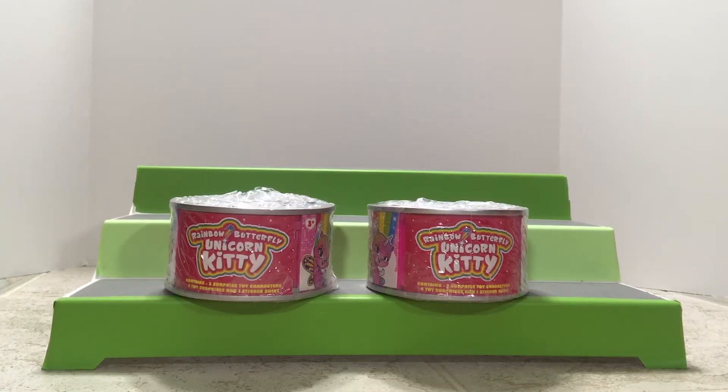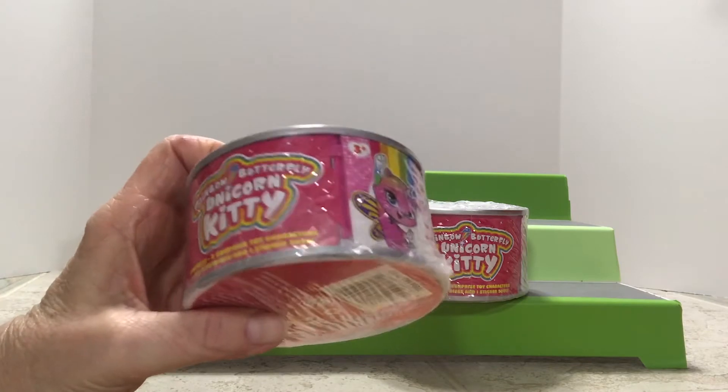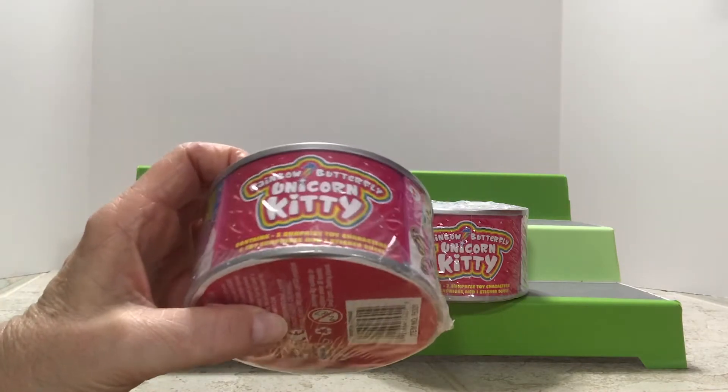Welcome back to 2P's Unboxing. I'm Jennifer. I'm Abby. I would be Jean then, and today we have a Rainbow Butterfly Unicorn Kitty.